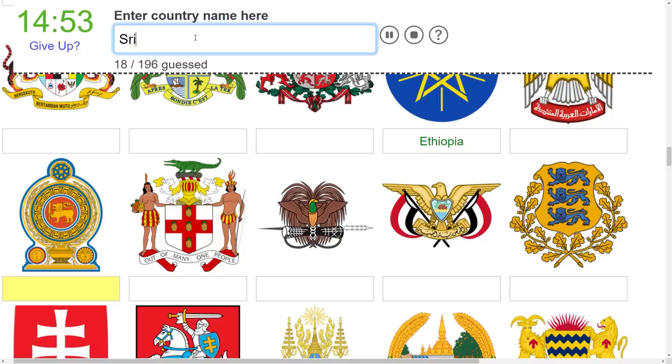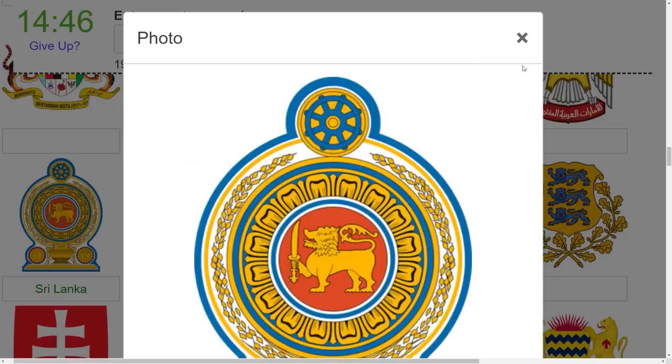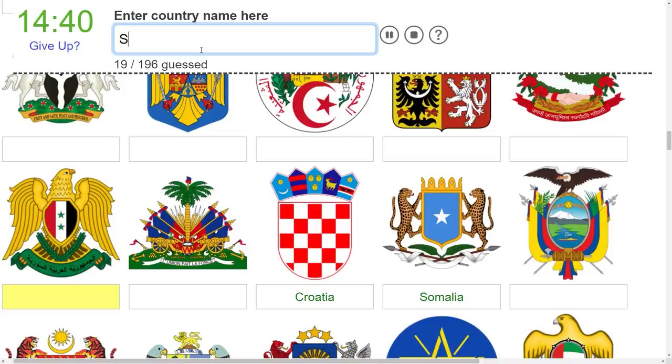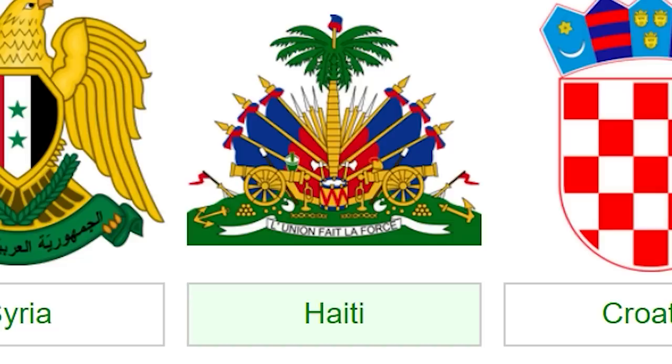Oh yeah, that is Sri Lanka. I recognize that strange little lion holding a sword. That looks like it's Syria with the little flag thing in there. Is this Haiti? This looks French - I think that's Haiti. Yeah, there we go, Haiti.